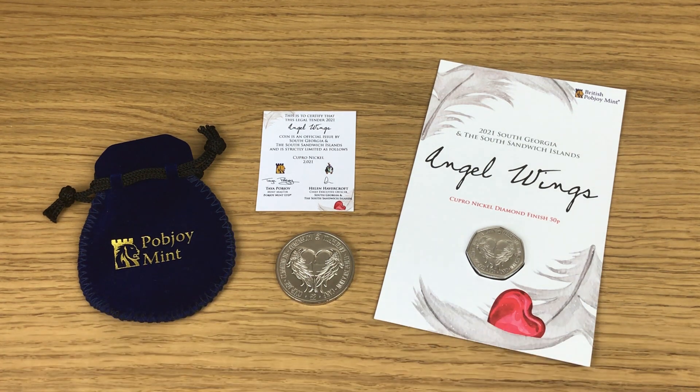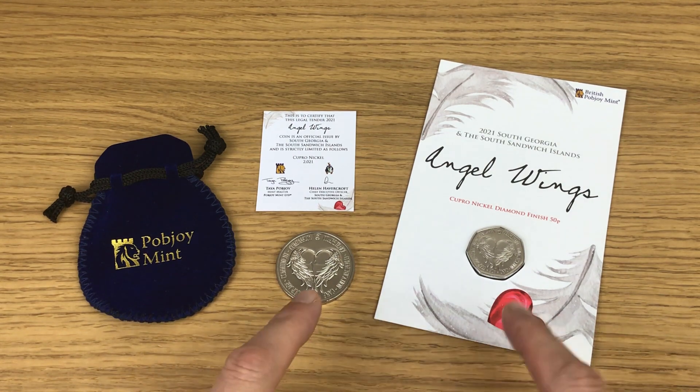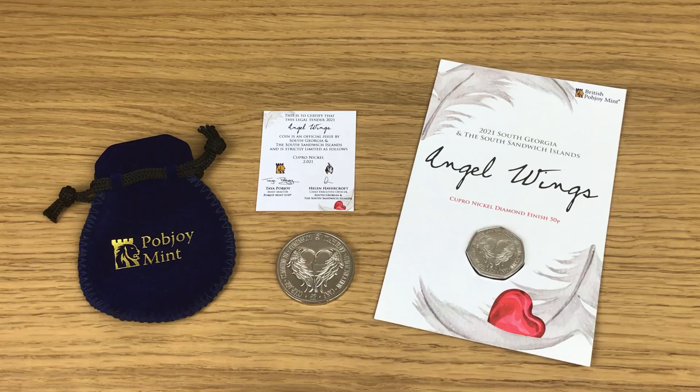I want to know in the comment section below: have any of you been collecting these coins, and if so did you get both of them or just one? Let me know in the comments because it always interests me. If you're new around here, why not hit that subscribe button, because I release new coin content weekly. Thanks for watching.